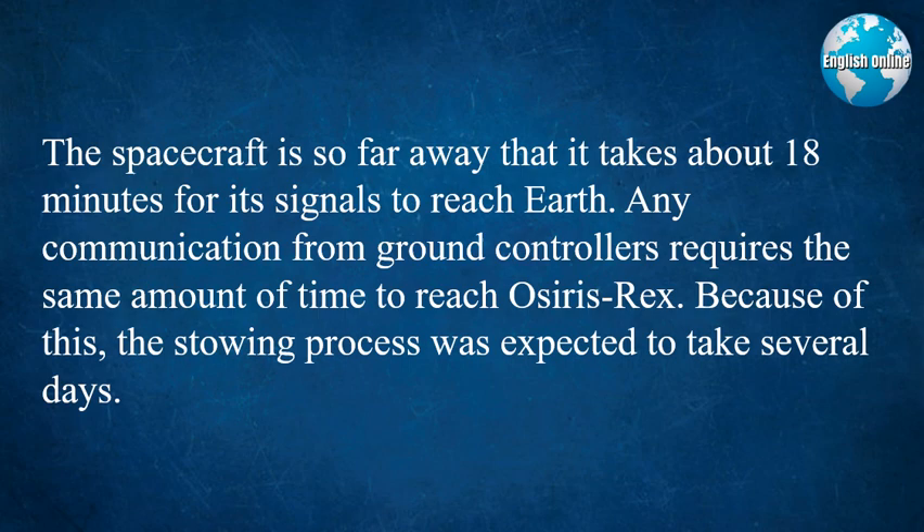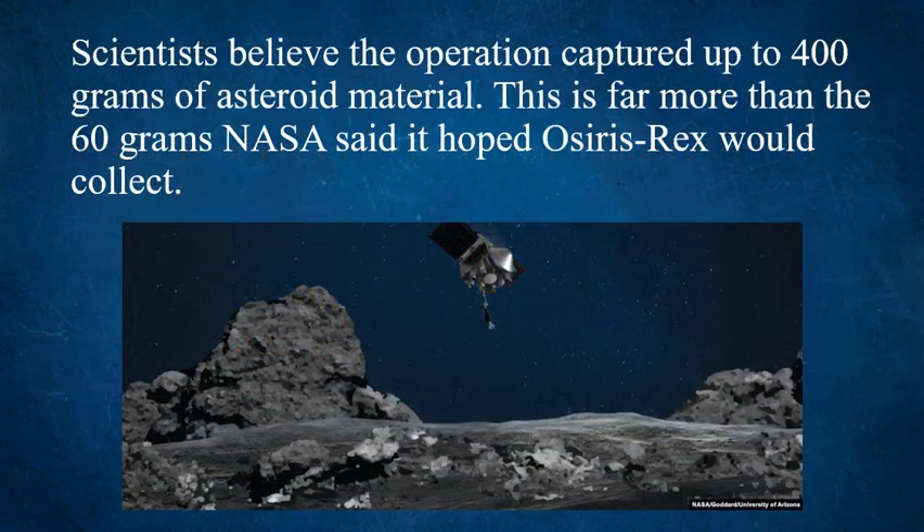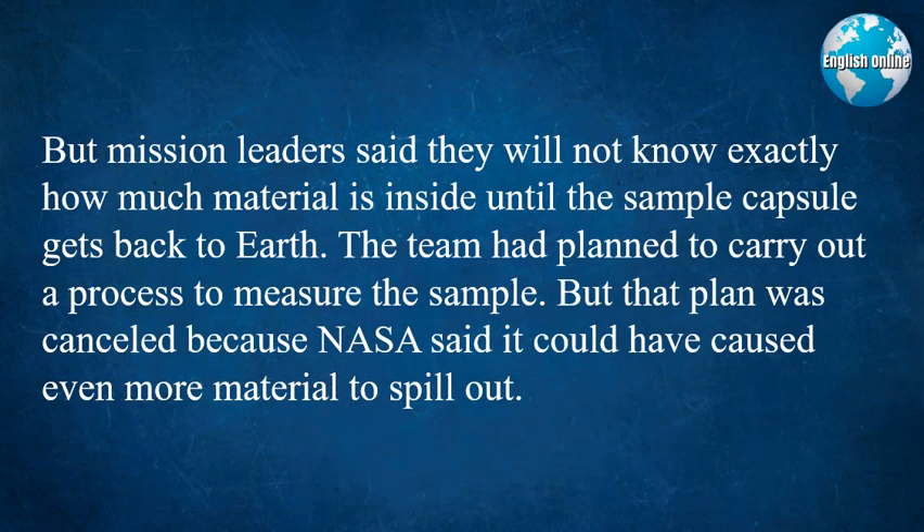Any communication from ground controllers requires the same amount of time to reach OSIRIS-REx. Because of this, the stowing process was expected to take several days. Scientists believe the operation captured up to 400 grams of asteroid material. This is far more than the 60 grams NASA said it hoped OSIRIS-REx would collect. But mission leaders said they will not know exactly how much material is inside until the sample capsule gets back to Earth. The team had planned to carry out a process to measure the sample.